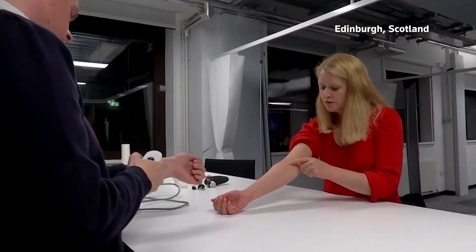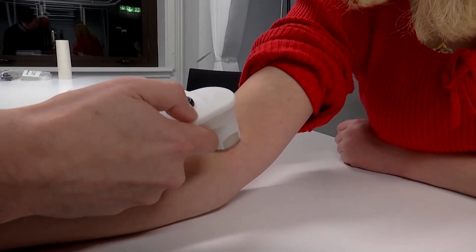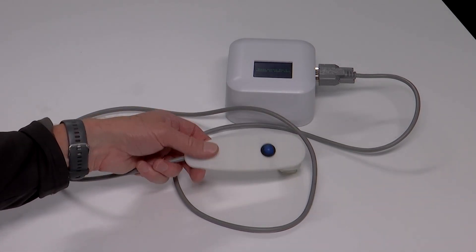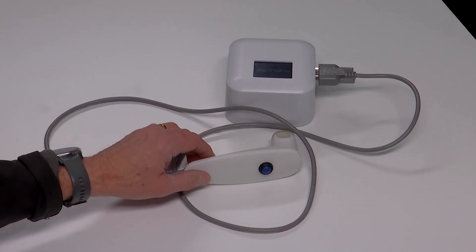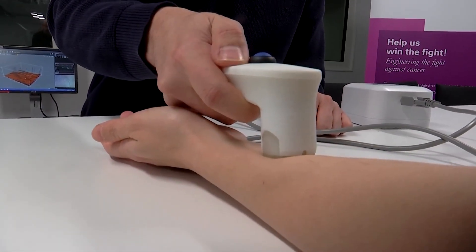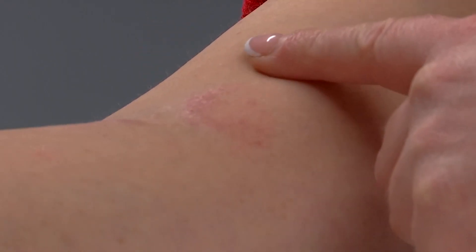This eczema patient is testing out a new skin sensor that uses technology from children's toys. The team at Edinburgh's Heriot-Watt University says the device uses a simple electric buzzer to measure each layer of skin, giving patients the ability to accurately search for a successful individual treatment.